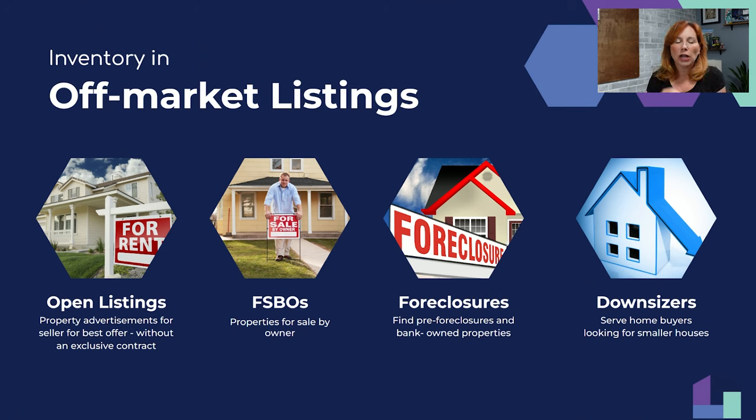You get paid on the rental and usually can get a listing out of it too. A lot of times those renters wanted to buy a house — now you've picked up a buyer client as well. Never turn your nose down at a rental. I know many people who have grown the largest business possible using the rental model.